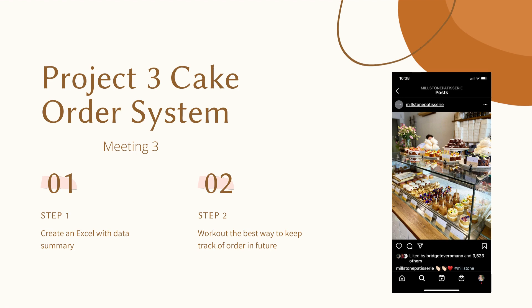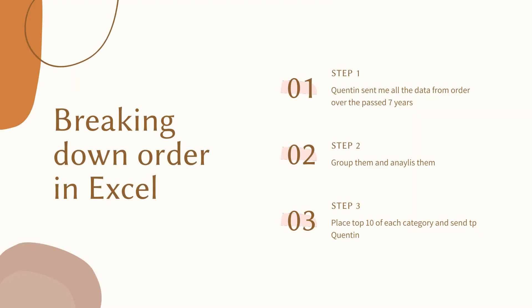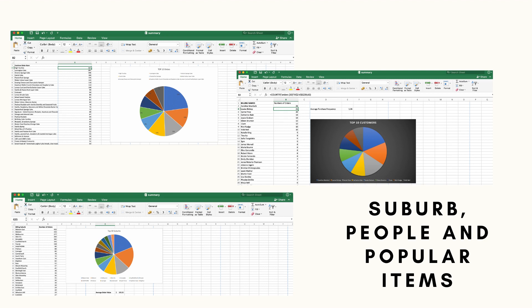The third project was a cake order system. I decided to create an Excel with a data summary and work out the best way to keep track of orders in the future. The first step was Quinton sending me all the data from orders over the past seven years, then grouping and analysing them, and placing the top 10 of each category to send to Quinton. The most popular item was the Hyatt tea box. The suburb with the most orders was Melbourne and East Melbourne, which was no surprise seeing as Mealstone is located in Melbourne. The person who ordered the most was a lady called Caroline, who ordered over 26 times at Mealstone, giving great business. Quinton wishes to keep track of this information every month in a simple manner, which is the next thing I began.